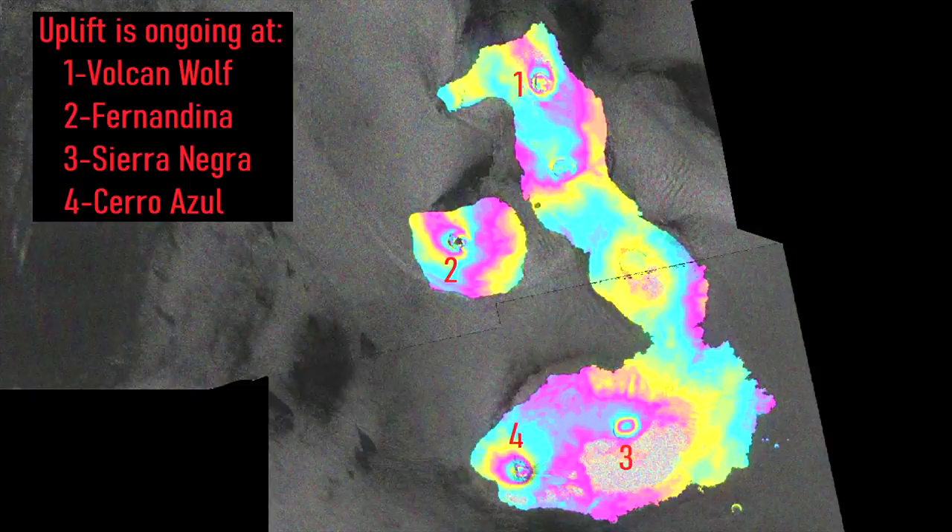As a final note, I want to add that uplift from magmatic intrusions is still ongoing at three other volcanoes in the Galapagos, meaning that an additional eruption could occur from another volcano with little warning.